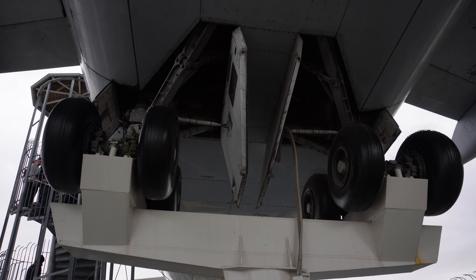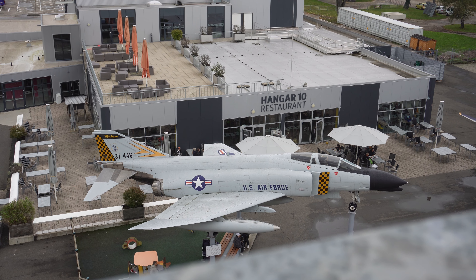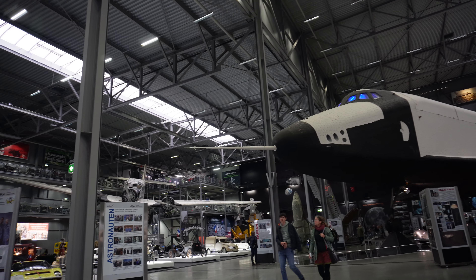Und wer schwindelfrei ist, kann natürlich auch auf der Boeing hier auf die Tragfläche rausgehen. Bilder habt ihr ja vorhin gesehen - da kann man locker rausgehen. Aber es ist echt nur für diejenigen, die schwindelfrei sind. Wir gehen jetzt wieder rein, weil es fängt an zu pissen. Nass werden muss ich nicht.